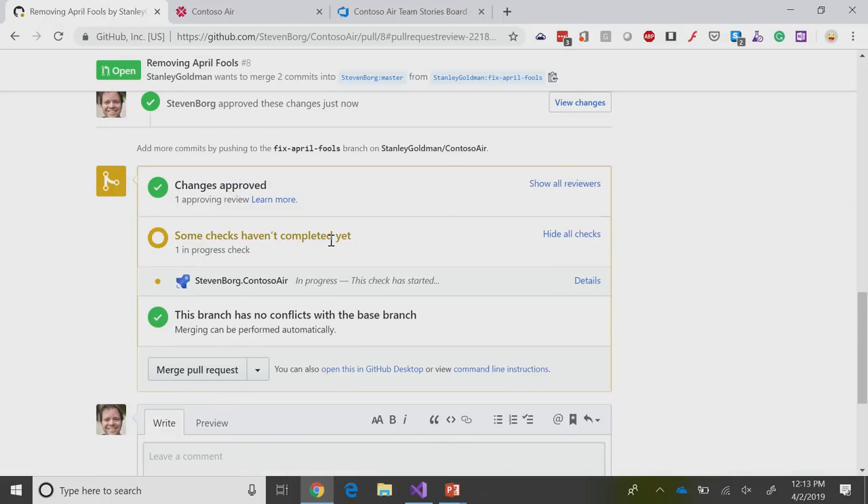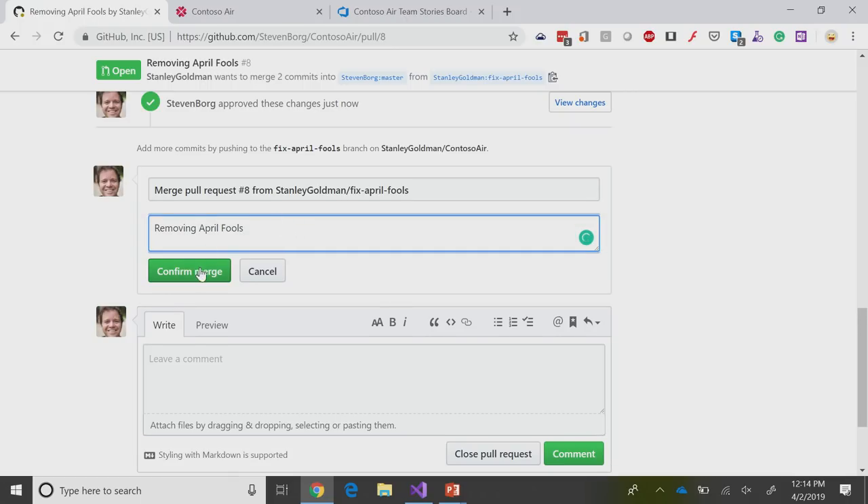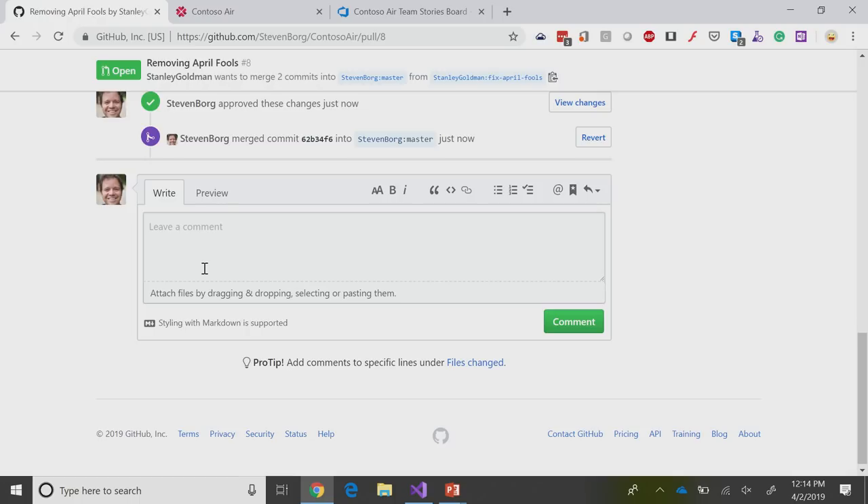Some checks haven't yet completed. I normally want to be patient — these things run in about a minute to two minutes to run all my tests, do unit tests, analyze code coverage, and publish out those details. But for our case, we have a code change, so I'm going to go ahead and merge that pull request — also before more people on the internet get to it. Let me merge that pull request, confirm it. And at this point, it's now merged into my master.